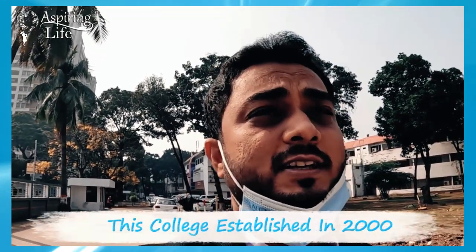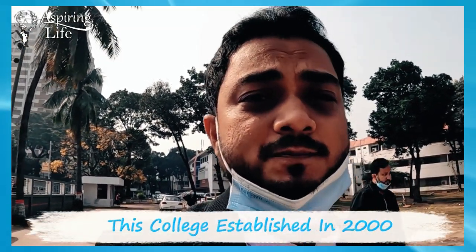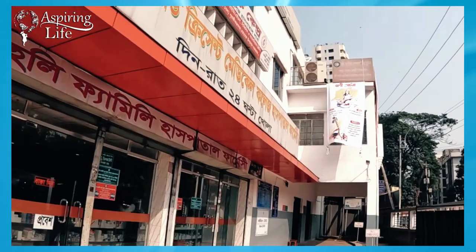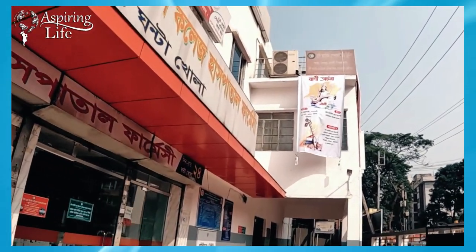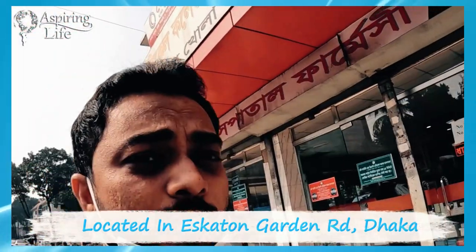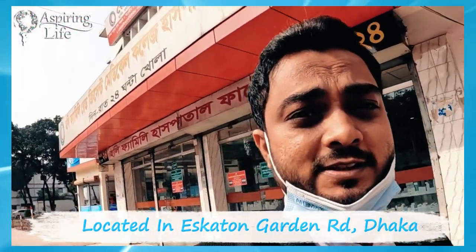Time really flies very fast, and today being in Holy Family, I saw there is already an announcement for Saraswati Puja. There is a big hoarding inside Holy Family Red Crescent Medical College about Saraswati Puja. Holy Family is one of the colleges where Saraswati Puja celebration preparations are already underway.